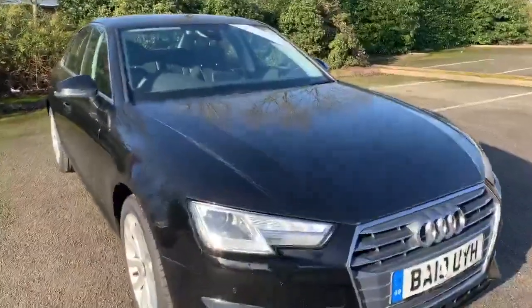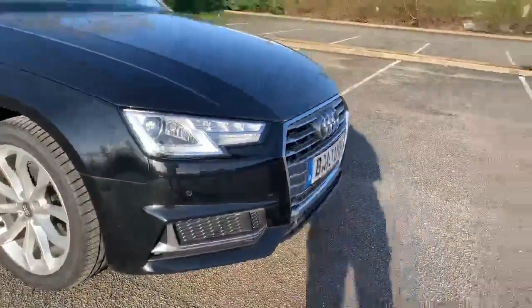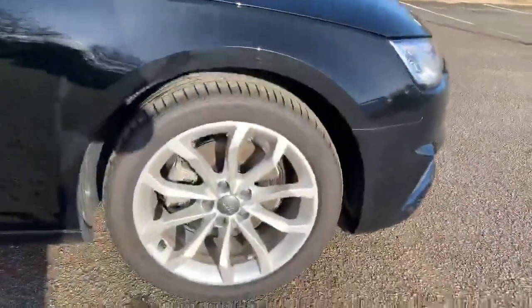At the front of the car we have the daytime running Audi headlights, and we also have the sport bumpers. Moving towards the side, we have the 18-inch alloy wheels.